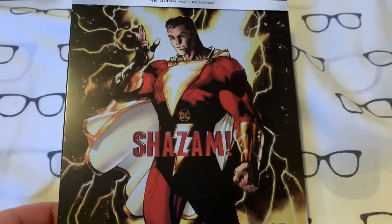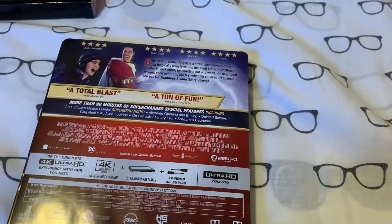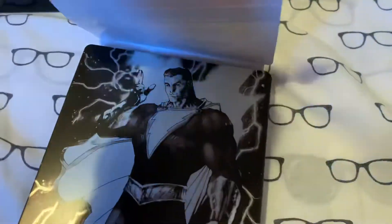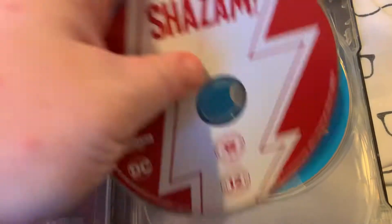I do love this cartoon-esque artwork — we've got Shazam. It's an enjoyable movie, I think it's very overrated though, but it's still fun. There's the back — I like the black and white on the back, the artwork there. There's Shazam, though there's no actual artwork on the back inside. We've got the Blu-ray disc as well.